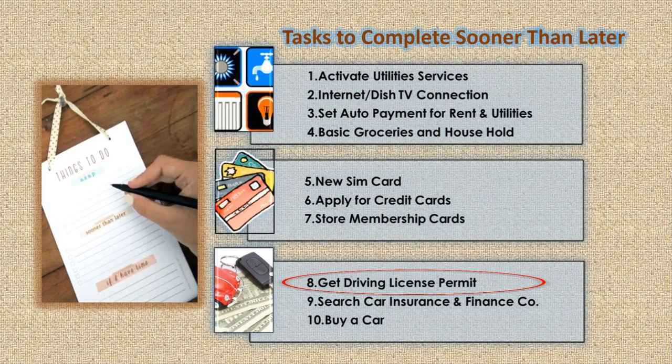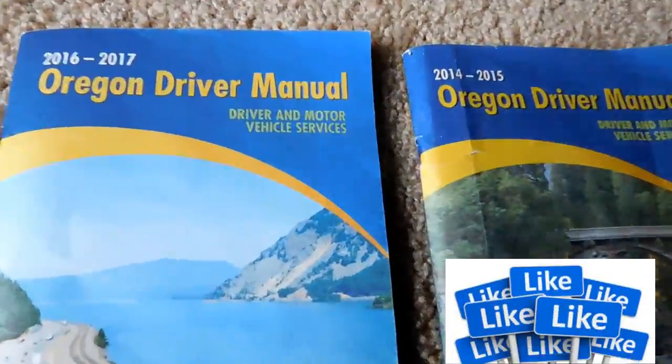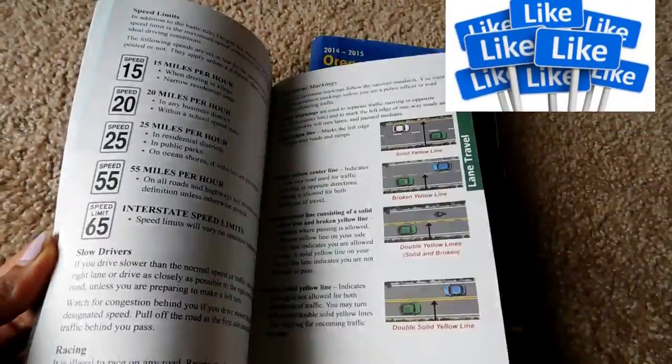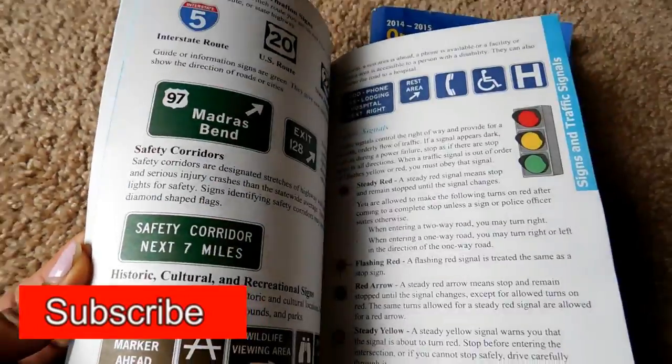Next: get a driving license permit. Visit the state DMV website and get information on the learner's driving license permit. Be prepared — read the material related to the learner's permit and give the exam. It is important to do this so that it doesn't delay your time in getting a driver's license.